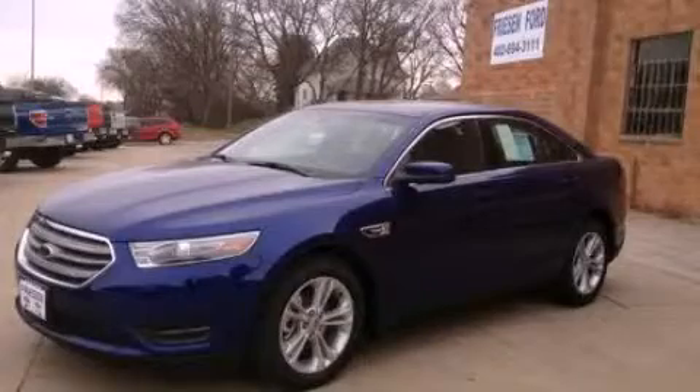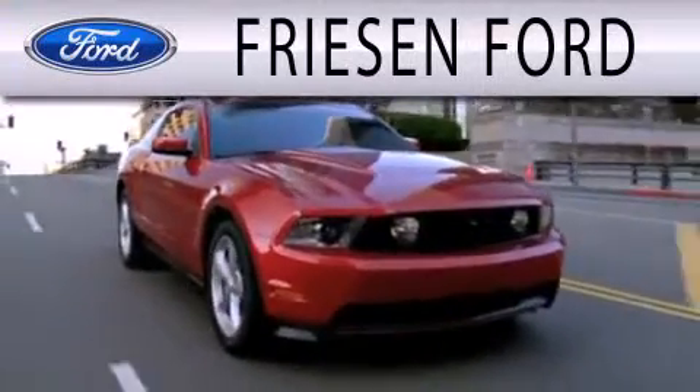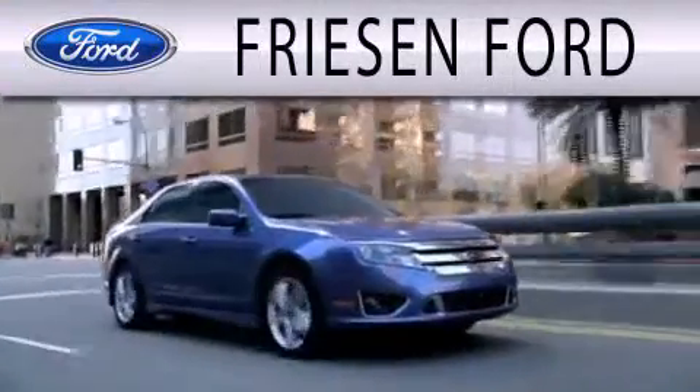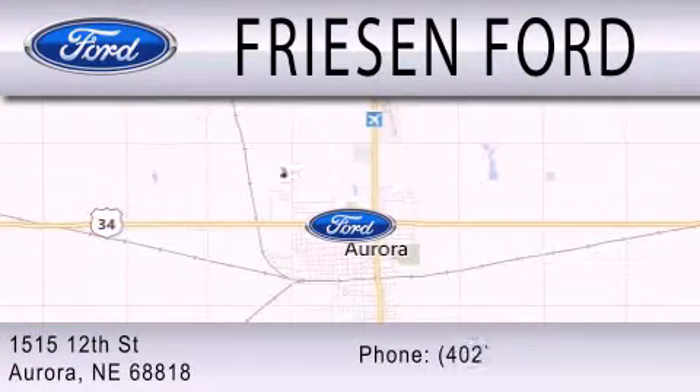Call or visit us right now and arrange your test drive today. Friesen Ford is dedicated to doing everything possible to ensure that the experience you have selecting your next vehicle is as pleasant as possible. We are located at 1515 12th Street in Aurora.